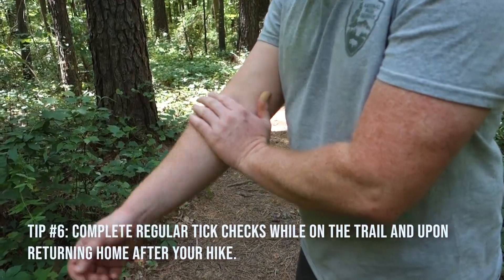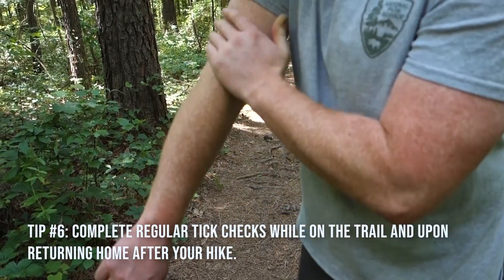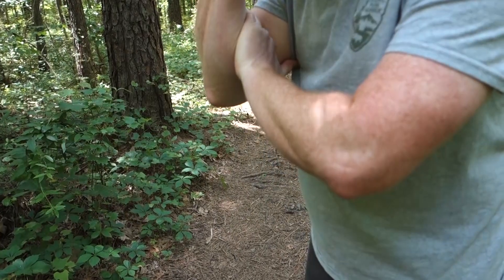Do tick checks. Take breaks on the trail to check for ticks and check again when you get home and change clothes. Thanks for watching — now get out and explore your trails.